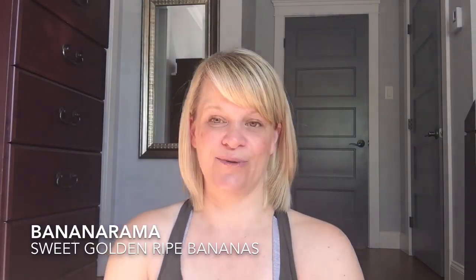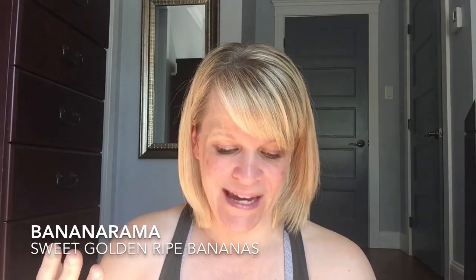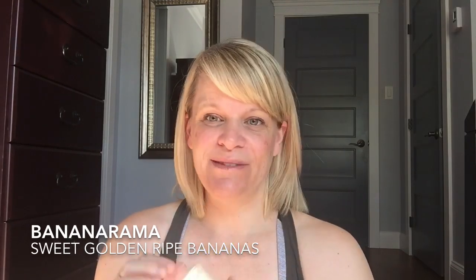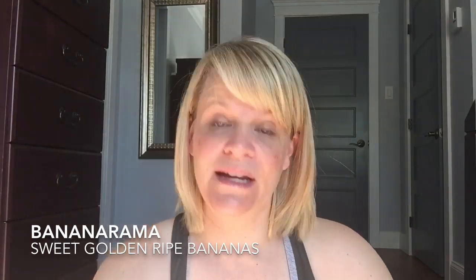I kind of traded with someone and there were only two cubes left when I got this, so I wanted to try it. This is a Bring Back My Bar — Bananarama. The scent notes are sweet golden ripe bananas. I was thinking it was going to be a great banana scent and I was very disappointed. I don't know if it was the way it was stored or how old it was. I had it here in my bedroom, which most things perform very well in, but I had a very weak throw from this. If you've tried Bananarama and had a different experience, please let me know in the comments.